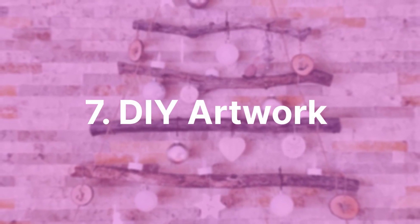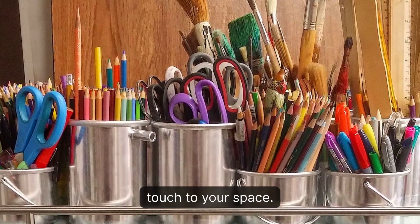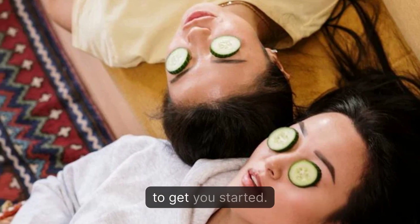7. DIY Artwork. Create your own artwork to add a personal touch to your space. You don't have to be a professional artist — there are plenty of easy DIY tutorials online to get you started.